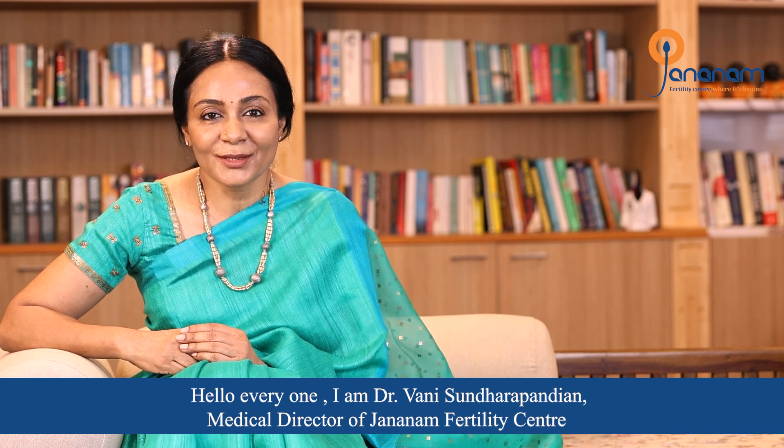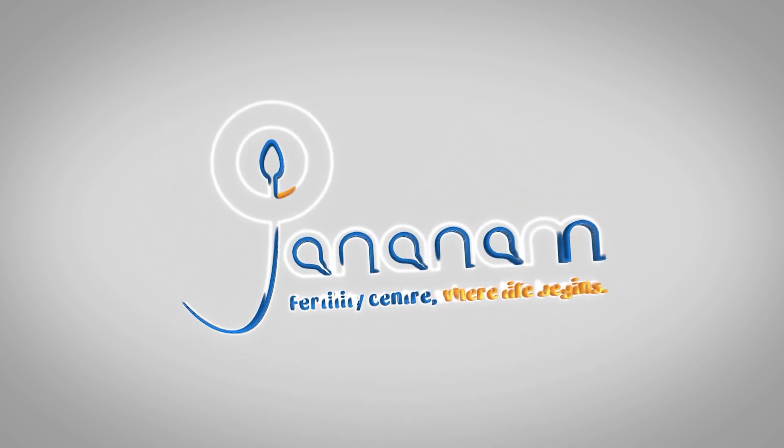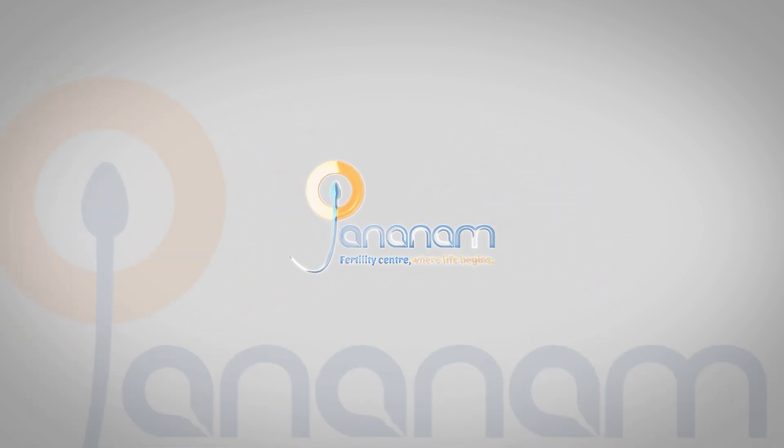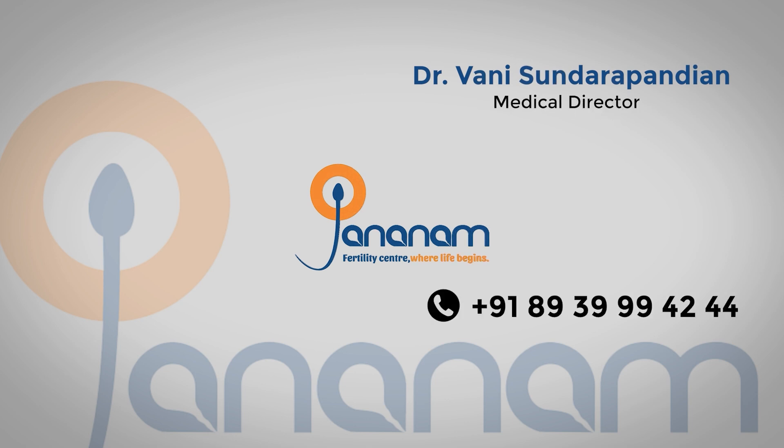Hello everyone. I am Dr. Vani Sundarupandian, Medical Director of Jannanam Fertility Center. I am going to talk about the IVF process.